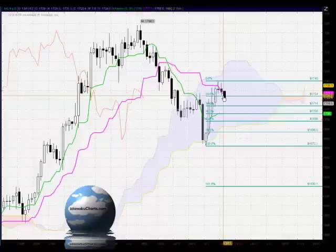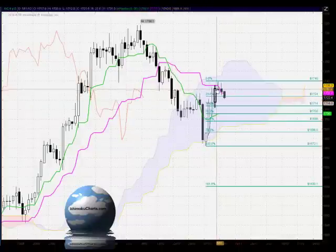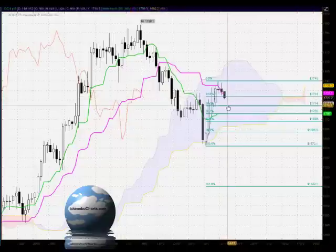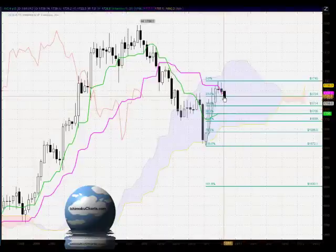Now looking at the Fibonacci retracement — examining the relationship of the current first time frame downtrend to the previous uptrend — price has again traded through the 23.6%. The 38.2% level around 17.14 is important, as is the 50% level around 17.06. At the moment, the way this market is trading, it seems likely we will test down to around the 17.14 level at the 38.2%.